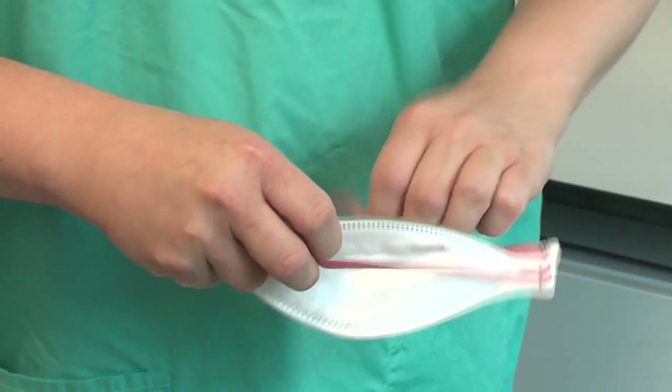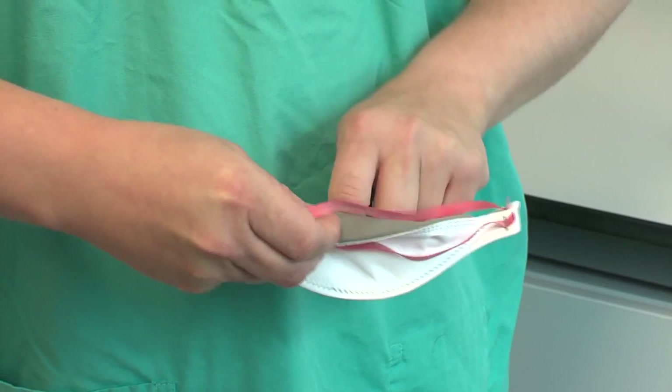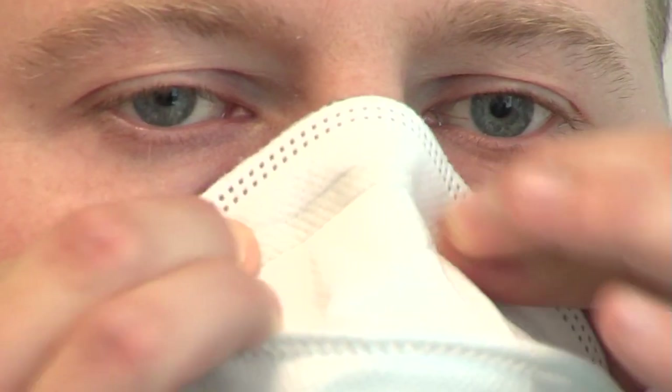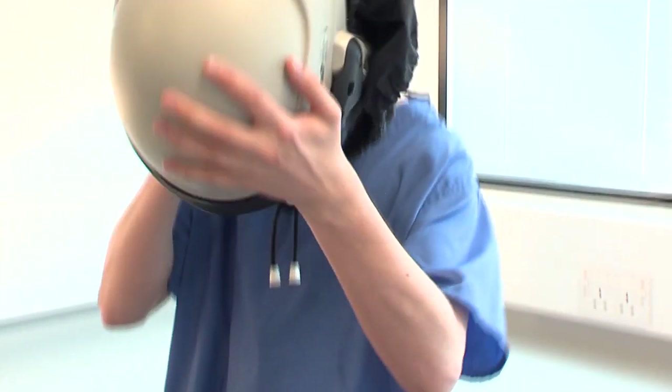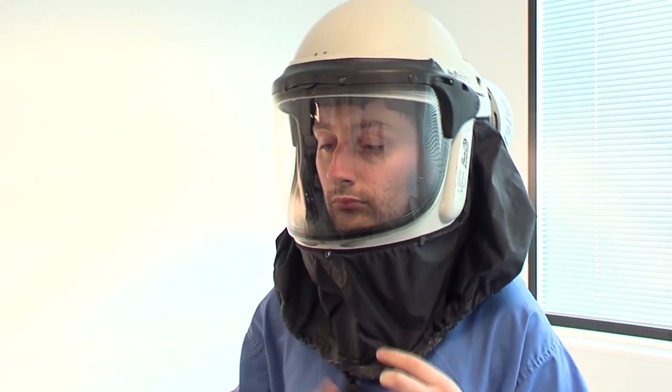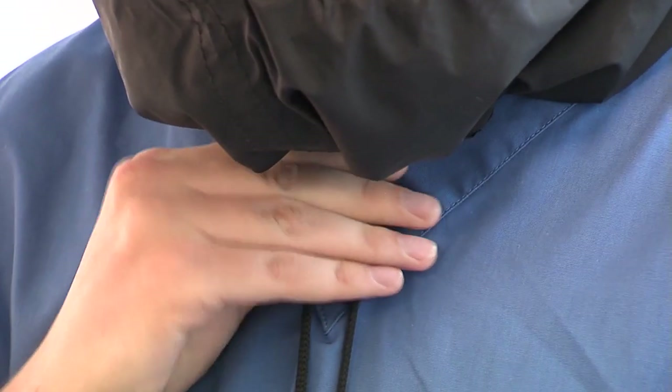Whenever there is a need to wear P3 RPE, or respiratory protective equipment, staff must first be face fitted to select the most suitable type of mask for them. For those staff that can't get a good fit with a disposable mask, a powered P3 respirator must be worn.